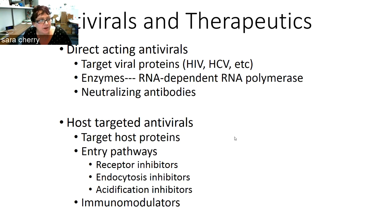As Stanley brought up earlier, there are a number of different types of antivirals that are possible — both direct-acting antivirals that typically target viral proteins, other enzymes like the RNA-dependent RNA polymerase, or neutralizing antibodies that can block viral entry.